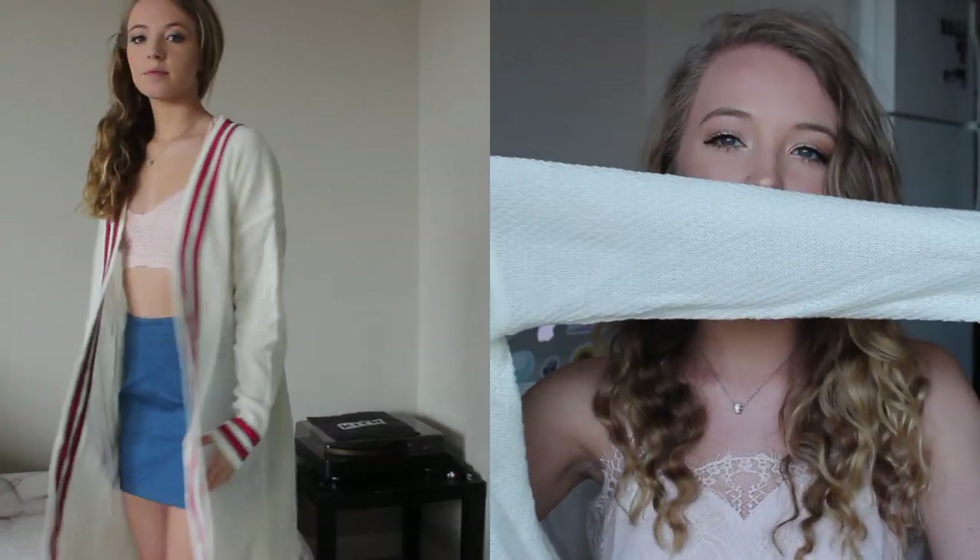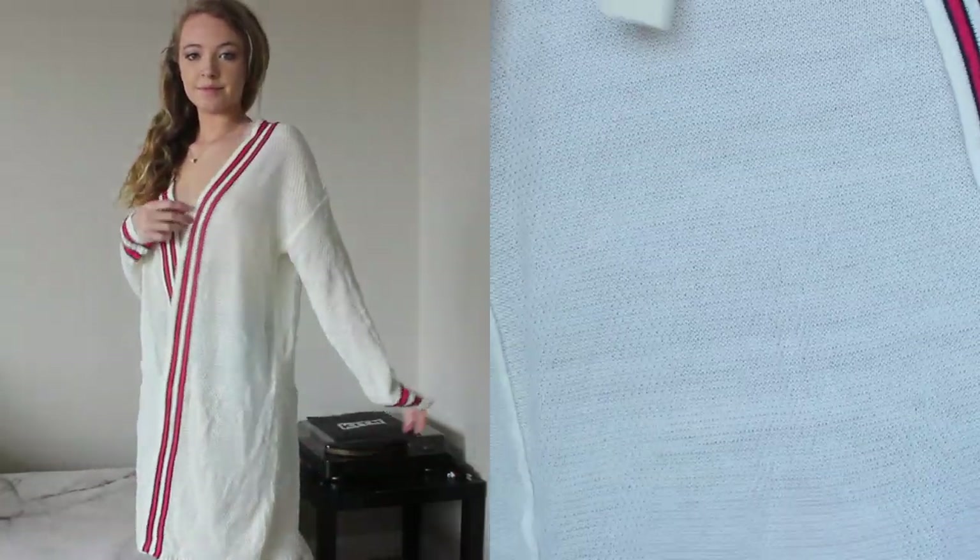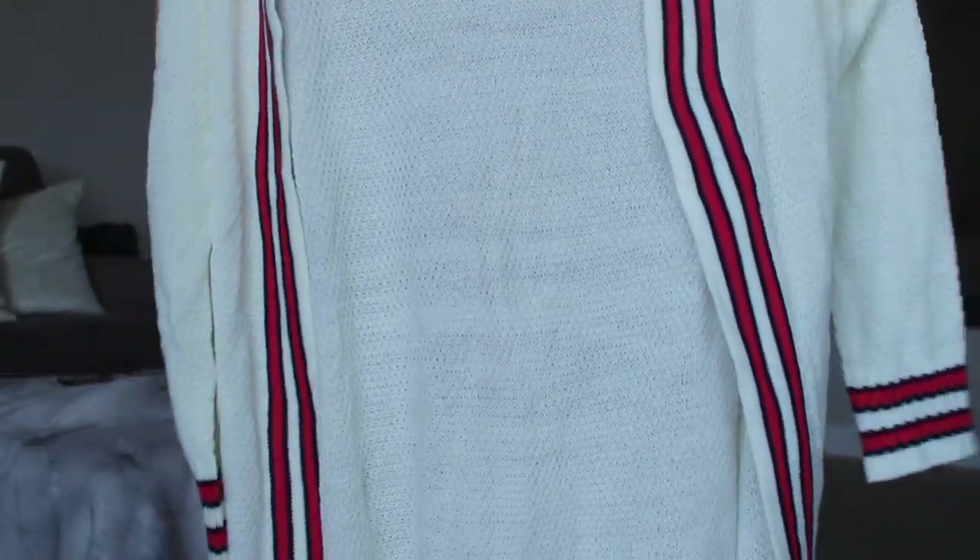This one's a very thin cardigan but it has these really cute stripes on the bottom of the sleeves and also all down the opening, which I just think is really cute. It's very varsity style.